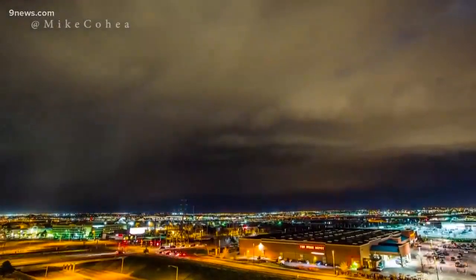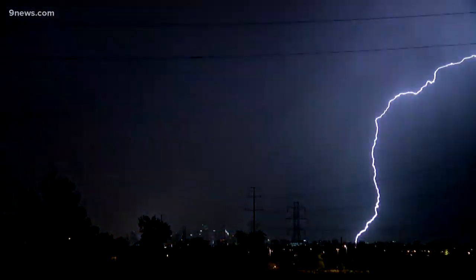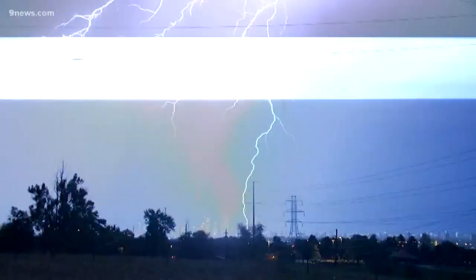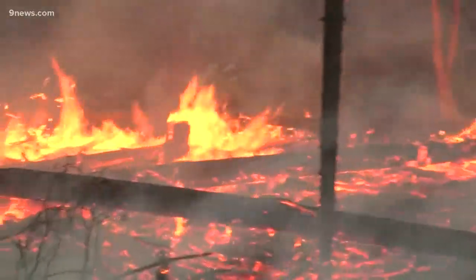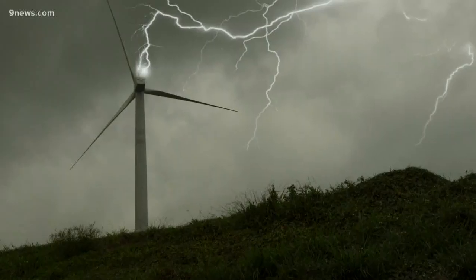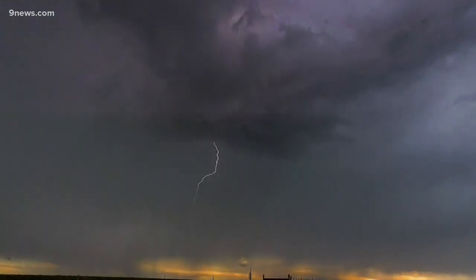Thunderstorm season is underway. The Denver Metro even got its first lightning storm Wednesday night, captured in this time-lapse by Mike Cohen. Beautiful and thrilling to watch, but lightning can be deadly and destructive — these pulses of energy can spark wildfires, cause damage to wind turbines, and even damage the power grid itself, yet it all happens in a flash.